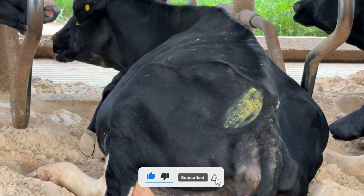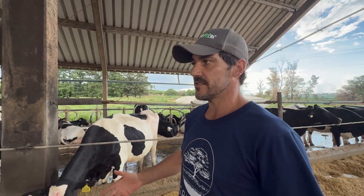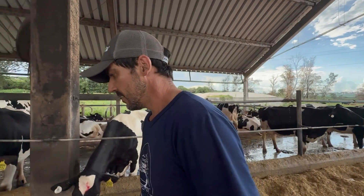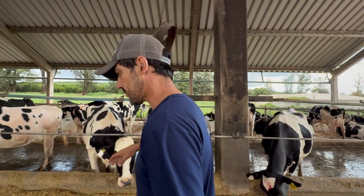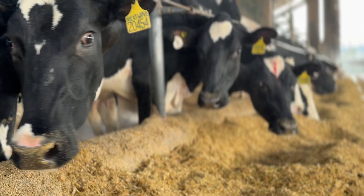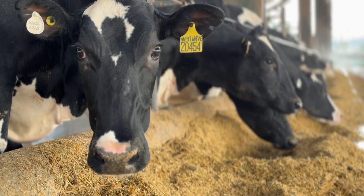We implement a total mixed ration, TMR, where all dietary components are mixed so that each bite delivers a balanced portion of all nutrients. We feed three times per day. All forage is produced on site, including corn silage and a secondary source.